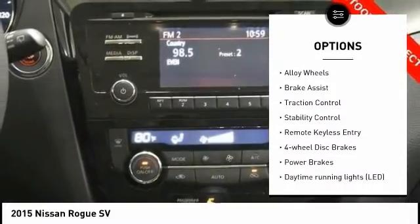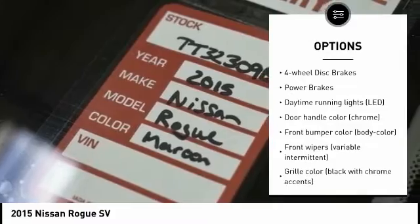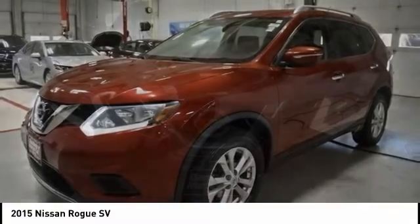Hill Descent Control, Electronic Stability Control, Alloy Wheels, Brake Assist, Traction Control, Stability Control, Remote Keyless Entry, 4-Wheel Disc Brakes, Power Brakes.